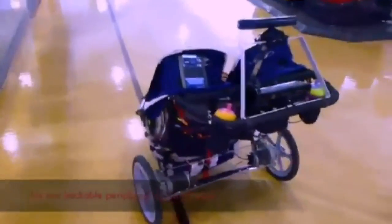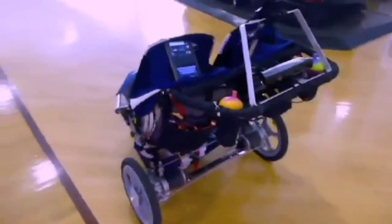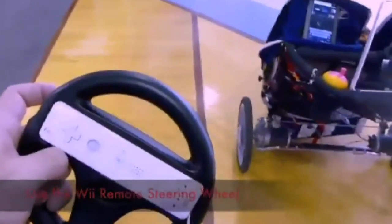A pram with no parents or child, but still moving. Is this the latest remote controlled device that could catch on? Combining a Wii remote and the Xbox Kinect, it becomes a buggy that can be driven, but can also avoid obstacles.